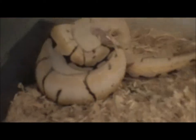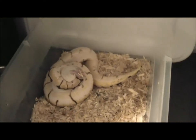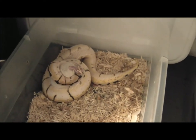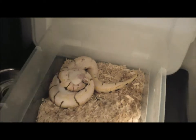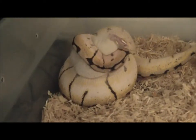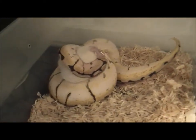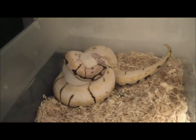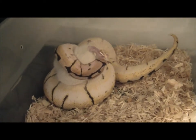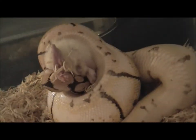Looks like he got a pretty good hold on him. This is my male bumblebee — fortunately only it's live right now. Everybody asks if he's frozen. His head's right in there.